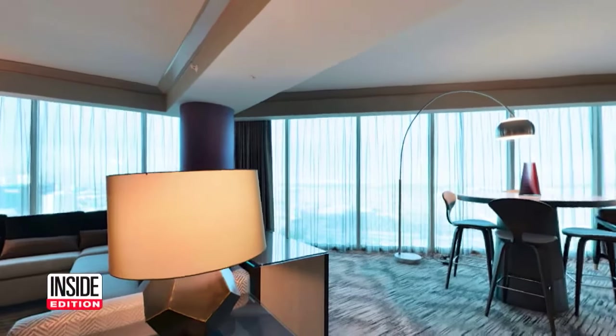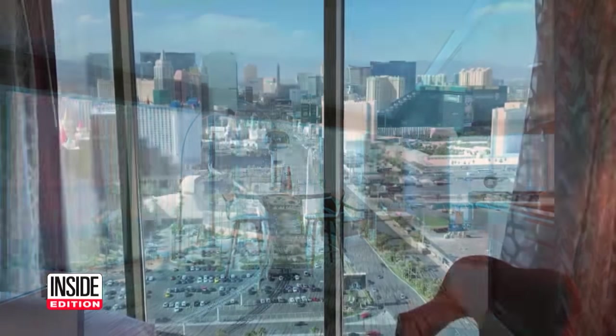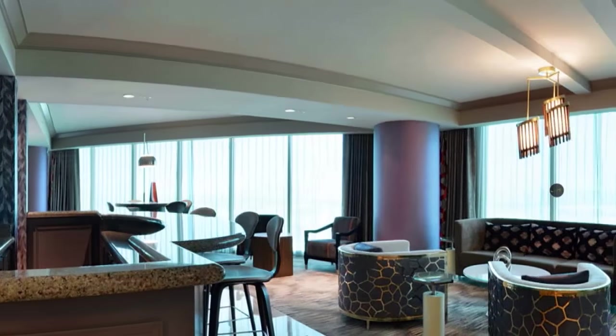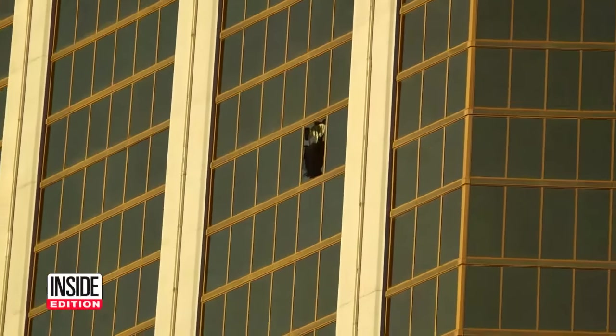This is the Las Vegas shooter's suite. It's called the Vista Suite, and it's a spacious 1,700 square feet with a wraparound view overlooking the Vegas Strip. Somehow, Steven Paddock sneaked in 23 guns in 10 pieces of luggage without housekeeping ever raising a red flag.